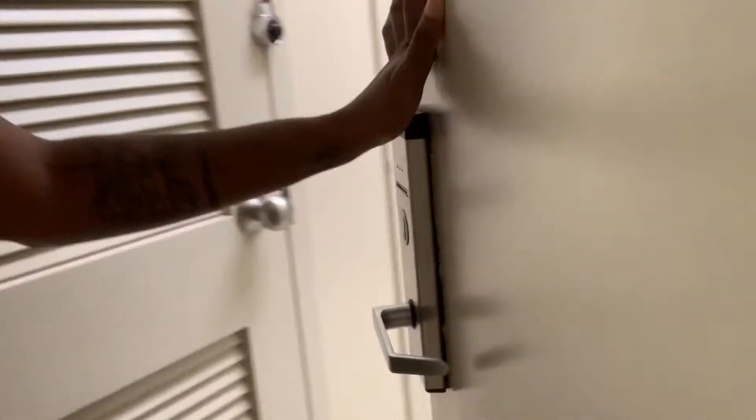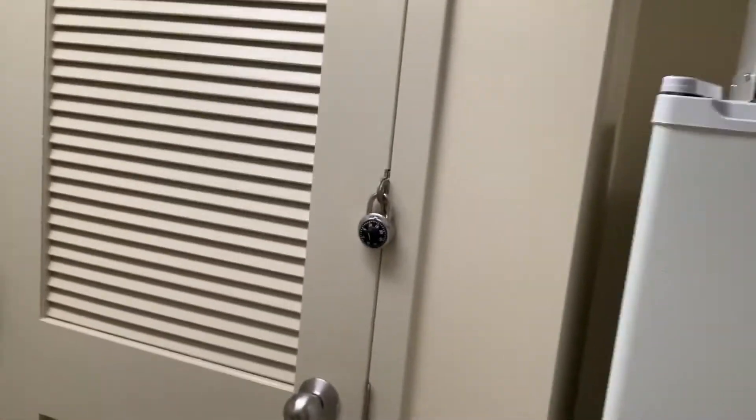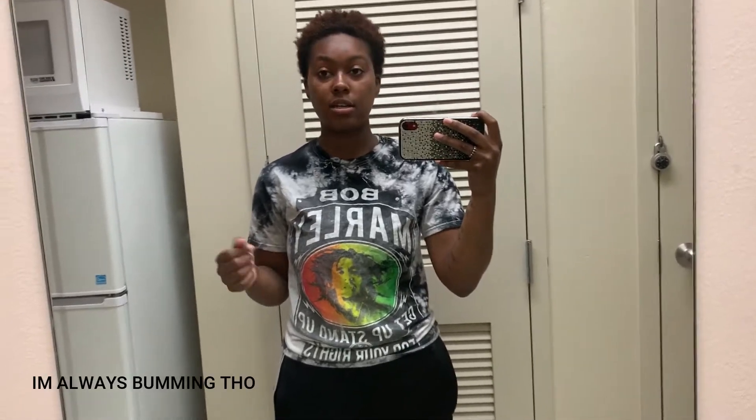This is the door you come in and then you have these two little closet things — we just keep them locked because we have stuff in here. This is the little hallway, and right here is a full-size mirror so you can see your outfit. Right now it's Sunday so I'm bumming — I got on this little Bob Marley shirt, some Adidas pants, two different socks, and some Nike slides.